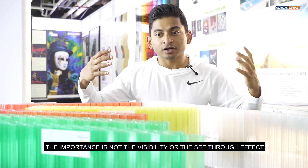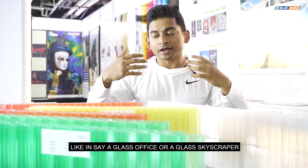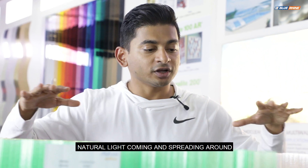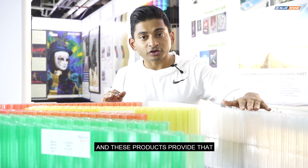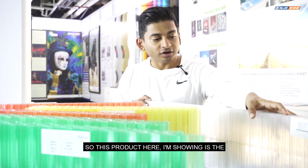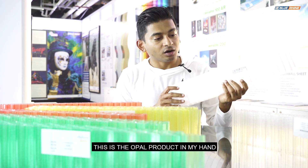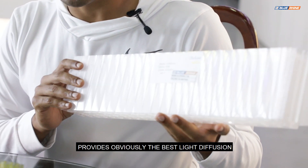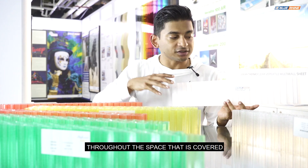In these kinds of spaces, visibility and see-through effect — like in a glass office or glass skyscraper — is not the priority. Natural light coming in and spreading around is the essential part, and these products provide that with essential insulation. The product I'm showing here is the 50 millimeter thick product. This is the opal product in my hand, which provides the best light diffusion — spreading light throughout the covered space.